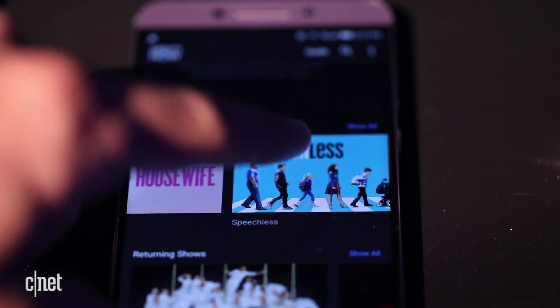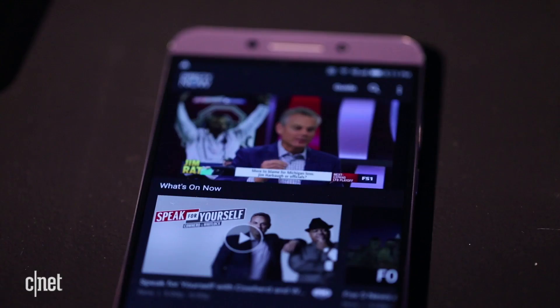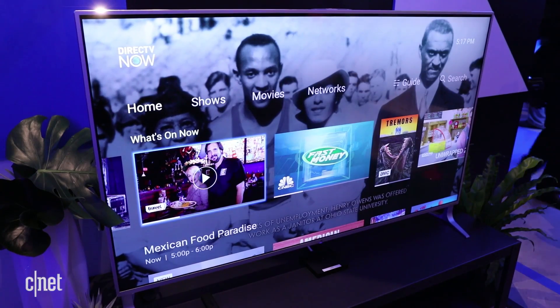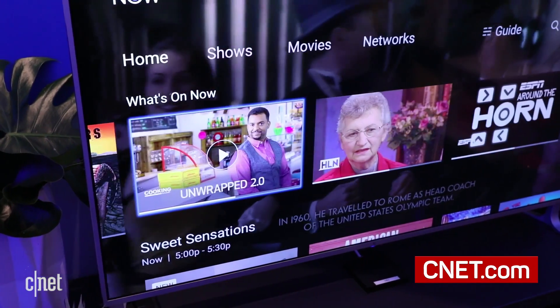Once you get past the $35 a month introductory offer, there are four different tiers, starting at $35 a month all the way up to $70 a month for 120 channels. DirecTV says it has regional sports networks and a lot of other broadcasts and supported channels, but again, no CBS or Showtime.